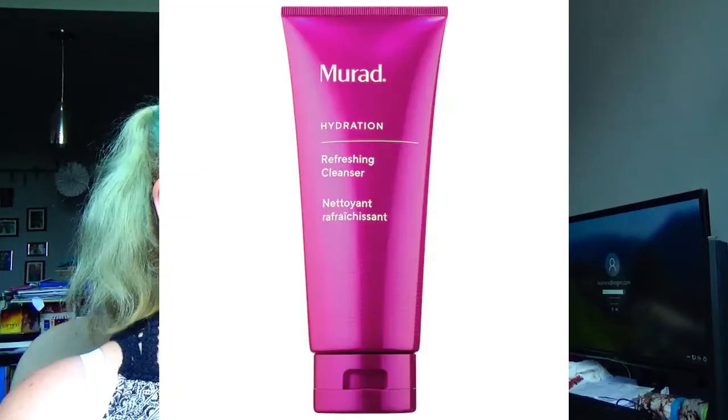Then I've got the Murad Refreshing Cleanser at $52. I've heard a lot of good things about Murad, so I would definitely want to give it a try. Next up, to replace my Ipsy bronzer, I have the Tarte Amazonian Clay Waterproof Bronzer in Park Avenue Princess. I love it — it's $40. My little sample is going to last me forever since I don't use it all the time.